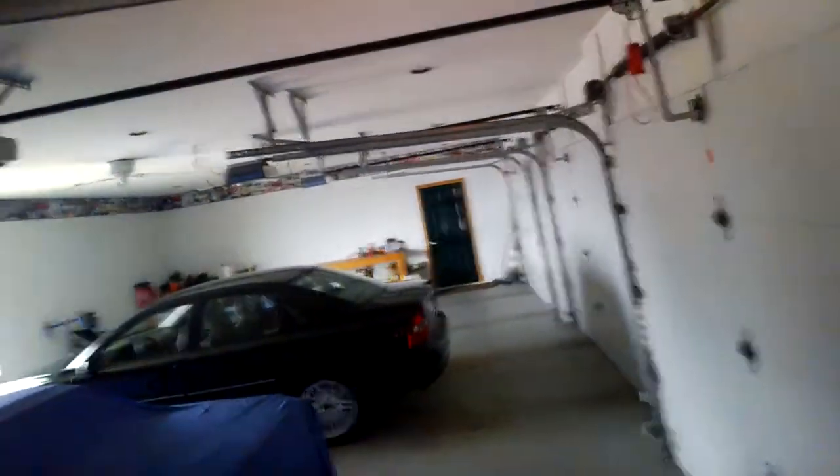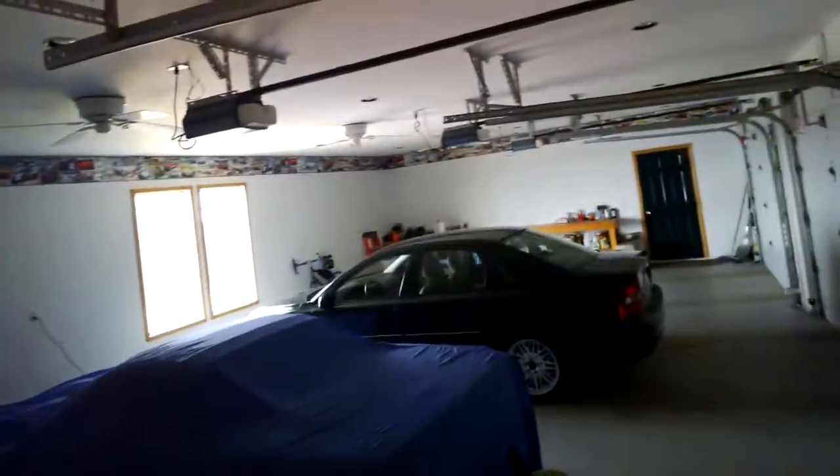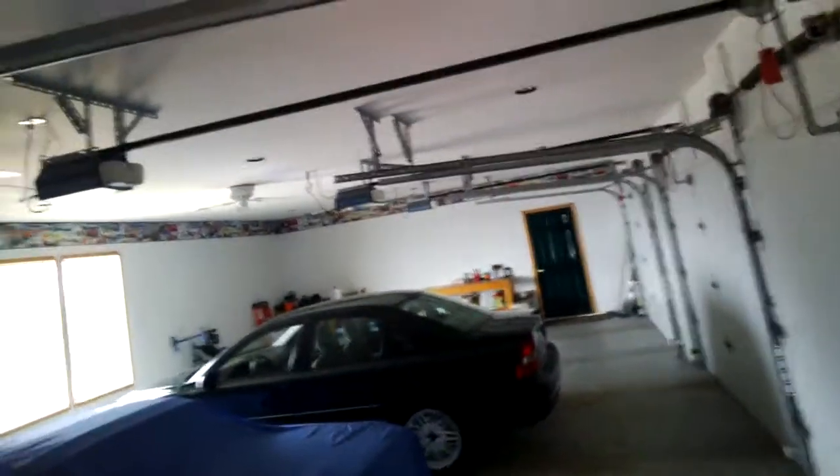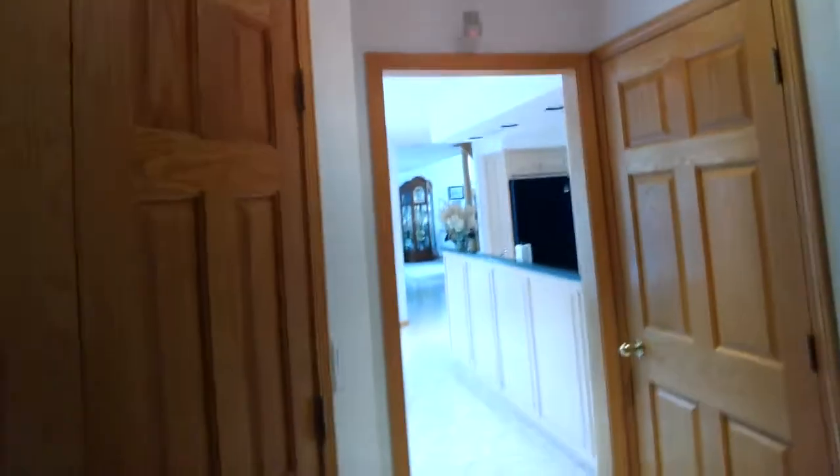That is Dutch Street — I hope you enjoyed the impromptu tour and look forward to showing you the house in person. You can call me at 315-719-8377, call our office at 315-536-8004, or if you're already working with another agent, simply call them and ask to see the home on Dutch Street — the home with the beautiful indoor pool. Thank you, have a great day!